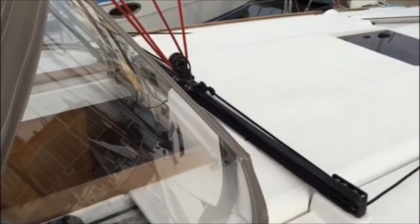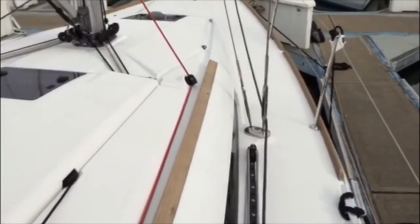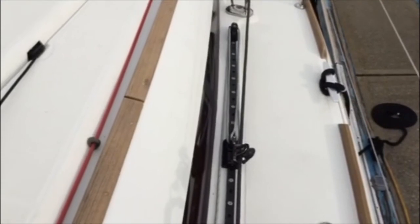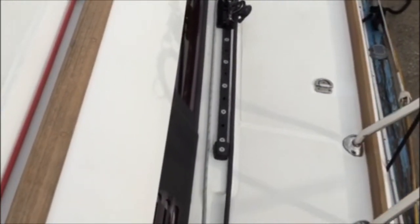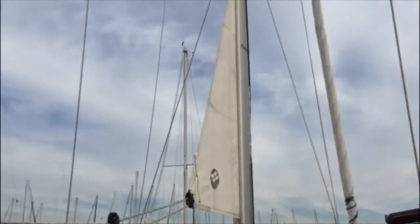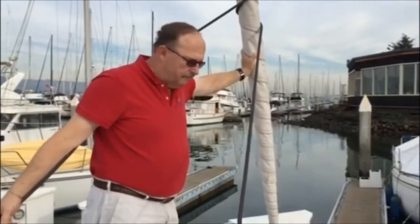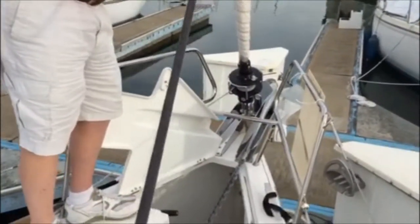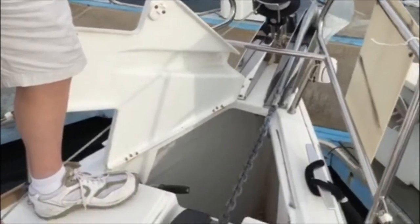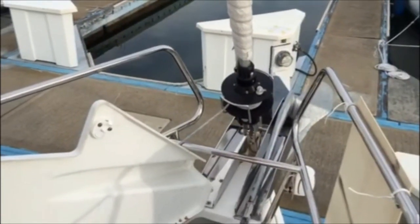We have a traveler forward of the dodger, and inboard shrouds to make it very easy to go fore and aft on this vessel. The boat also has adjustable jib car tracks on both sides. This boat has a hard vang and an in-mast furling system with a double spreader. Forward, we have a furler with a 106 percent jib. Further forward, we have a very large anchor locker with chain and rode, an electric windlass, and a remote to operate the windlass. This boat also has a double ball roller, with lots of room in the anchor locker.